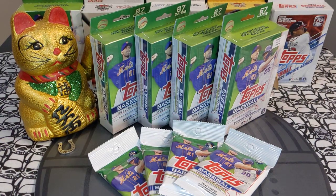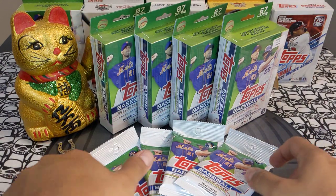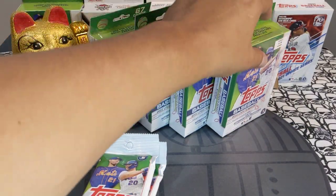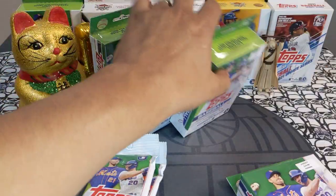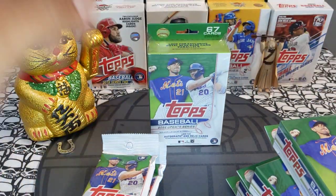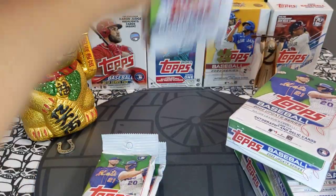Hey sports card fans, Lucky Peter here with another personal rip. Today we got more 2022 Topps Baseball Update hanger boxes — four more hangers and four retail packs. The hangers came from Hobby Lobby, with one lone ranger that showed up at a Walgreens I walked into the other day.